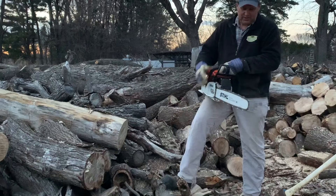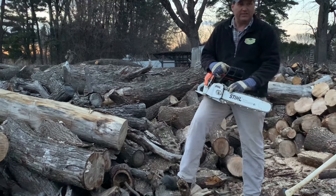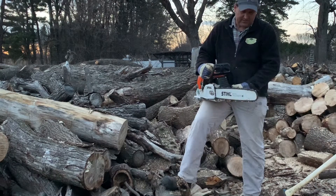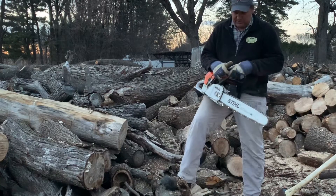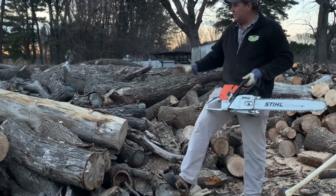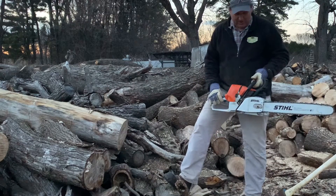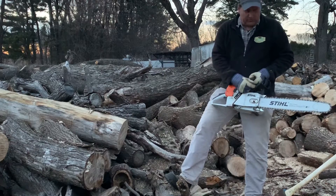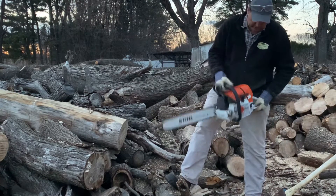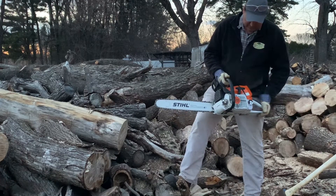I'm running a 20 inch Roll-O-Matic ES with a low kickback chisel type cross-cut chain. You can run a 16 all the way up to a 36 inch bar on this machine — great for a small log mill, and all around a great saw.